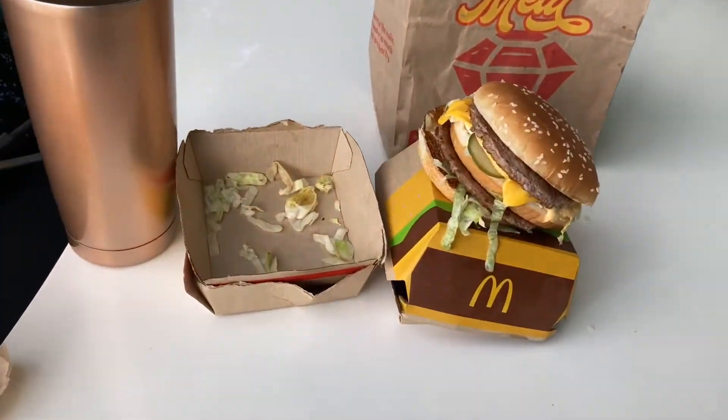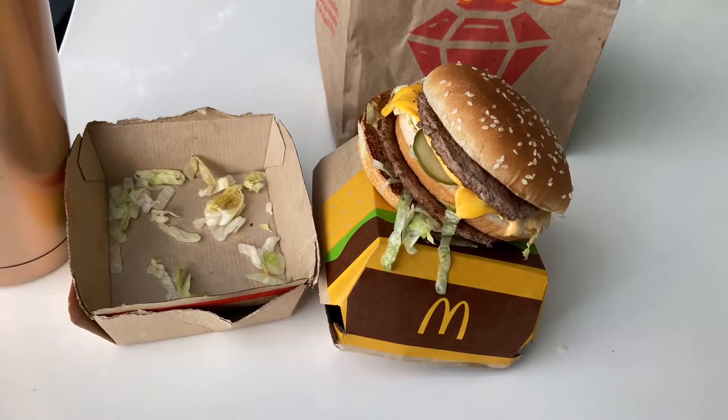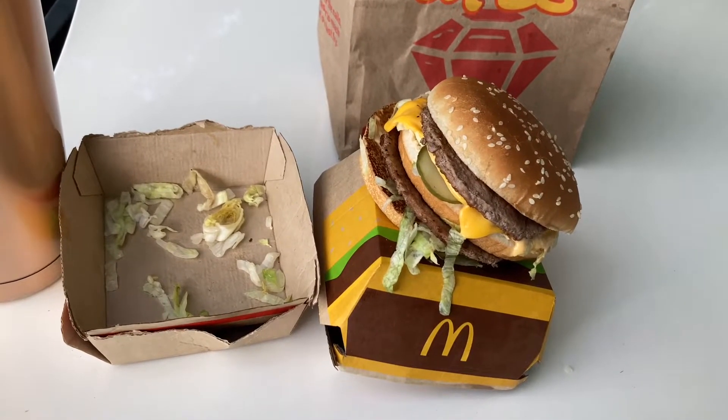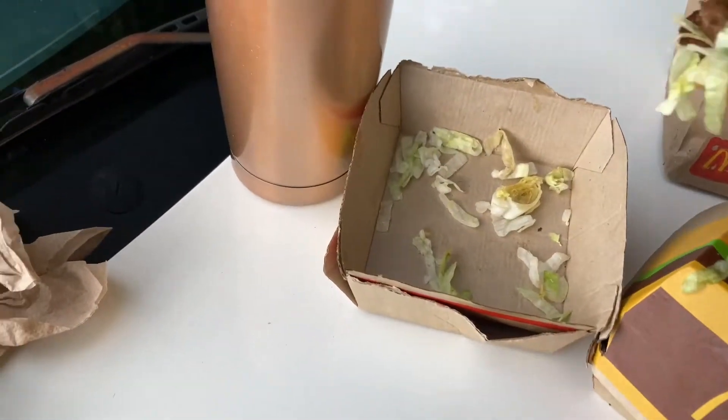McDonald's did replace my food that they got wrong yesterday. When I titled that video 'Is This the New Big Mac from McDonald's,' well today they got it right. I've already eaten one of them — these are the way they're supposed to be made.